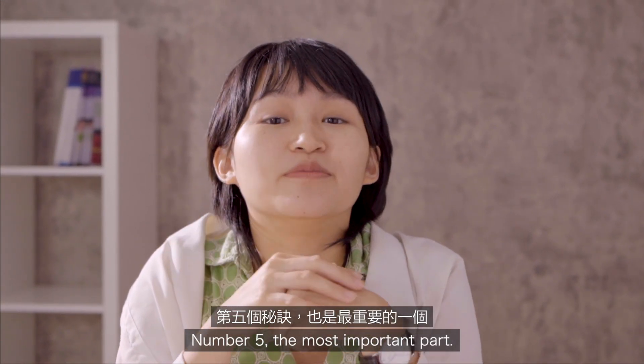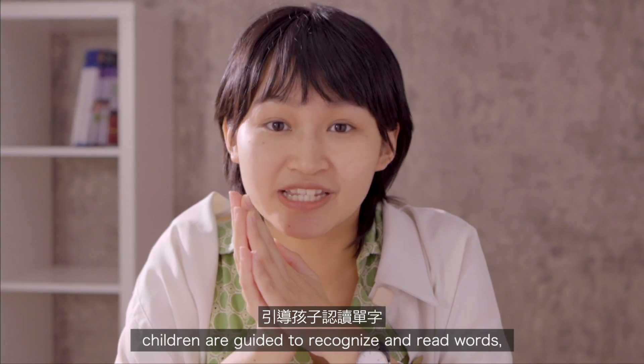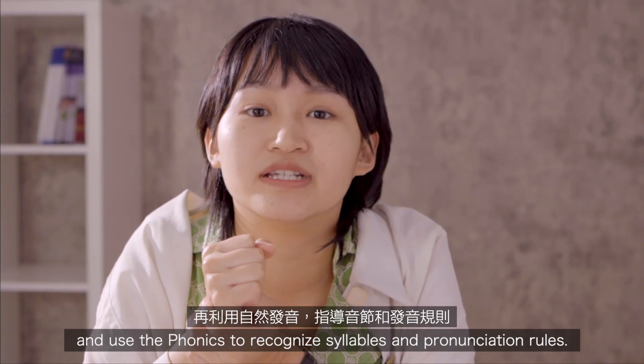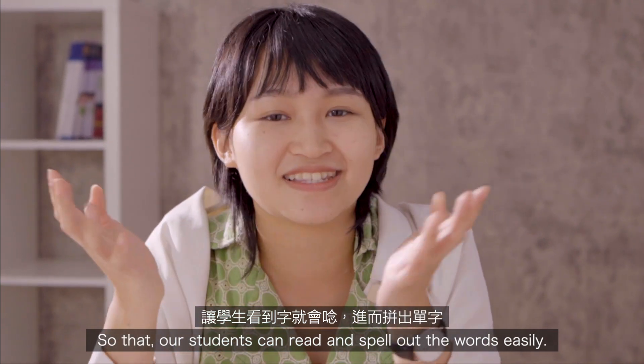Number five, the most important part: come to Shane. Through the lively teaching of Shane's foreign teachers, children are guided to recognize and read words, and use phonics to recognize syllables and pronunciation rules, so that students can read and spell out words easily.